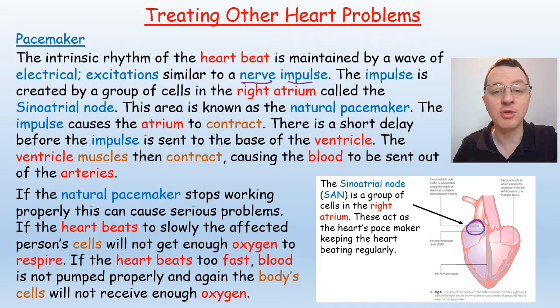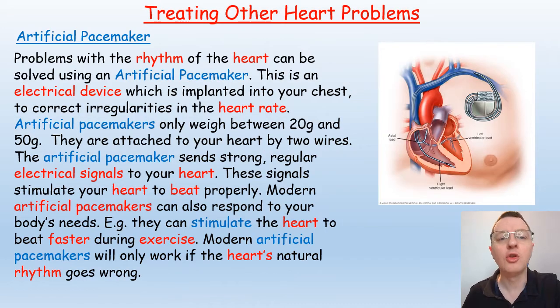Then there's a short delay before the impulse is sent to the base of the ventricles so that they contract as well, squeezing blood up and out through the arteries. If the natural pacemaker stops working properly this can cause serious problems. If the heart beats too slowly, cells won't get enough oxygen to respire; if it beats too fast, blood is not pumped properly. The problems with heart rhythm can be solved using an artificial pacemaker.